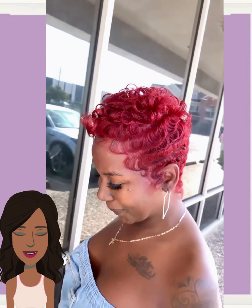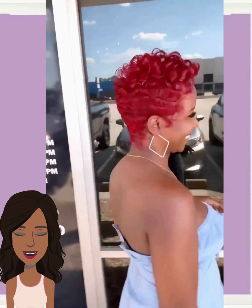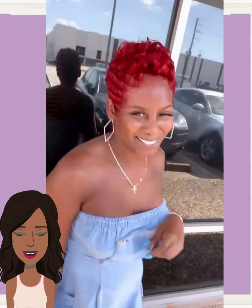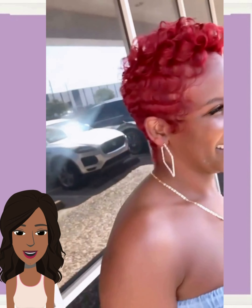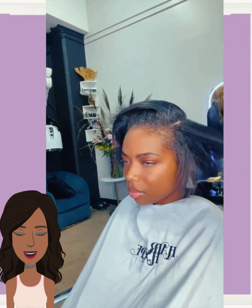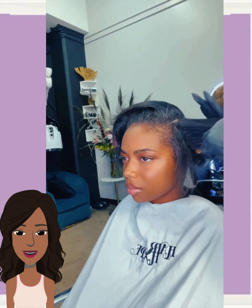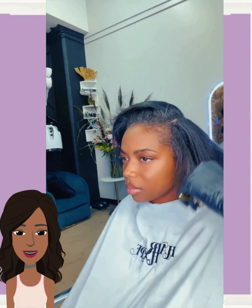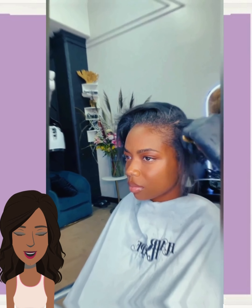Hello everyone, welcome back to the Style News Network. Now if you are new around here, my name is Danielle, and today we are going to be checking out some more short hairstyle ideas. If you are on the hunt for the perfect new short hairstyle, you've come to the right place. If you feel inspired by any of the hairstyles featured in today's video, please give it a big thumbs up, hit that subscribe button, and you'll stay up to date on all the latest and hottest black hair trends.